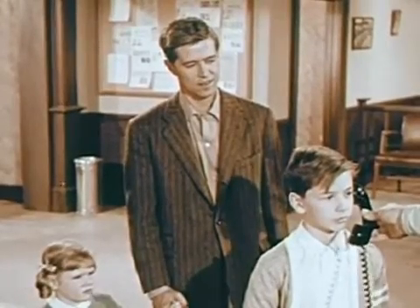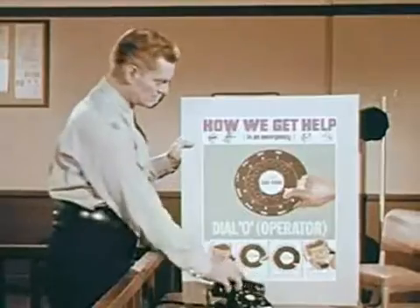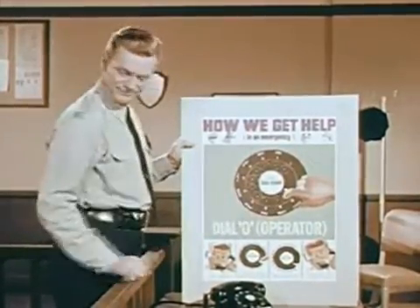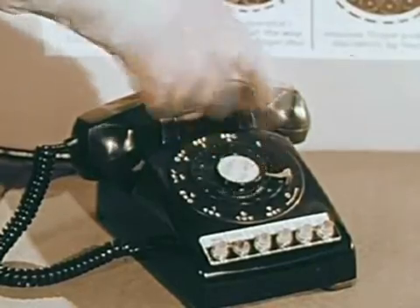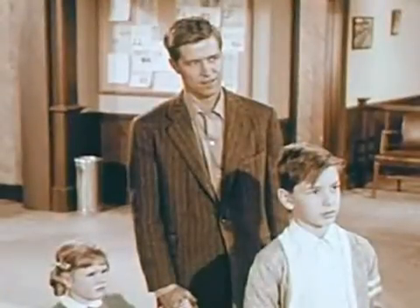Be sure you hear the dial tone first. Remember? Yes sir. A zero is the last hole on the dial. Be sure you bring the dial all the way around to the stop, then remove your finger and let the dial go back. You dial zero once and the operator will answer.